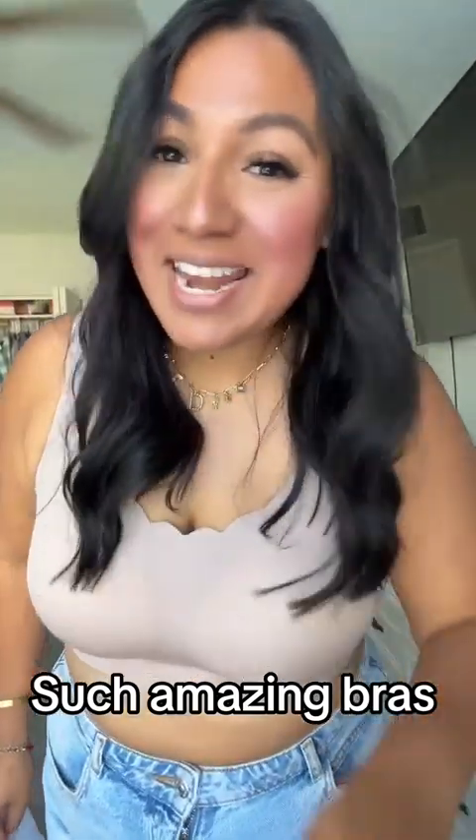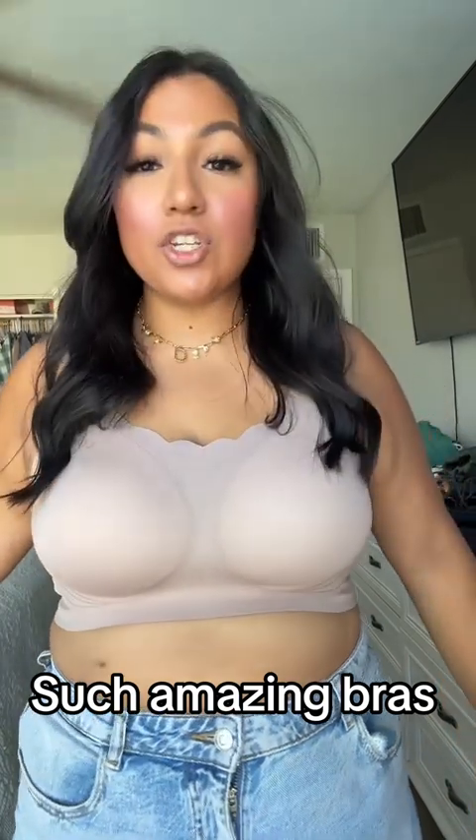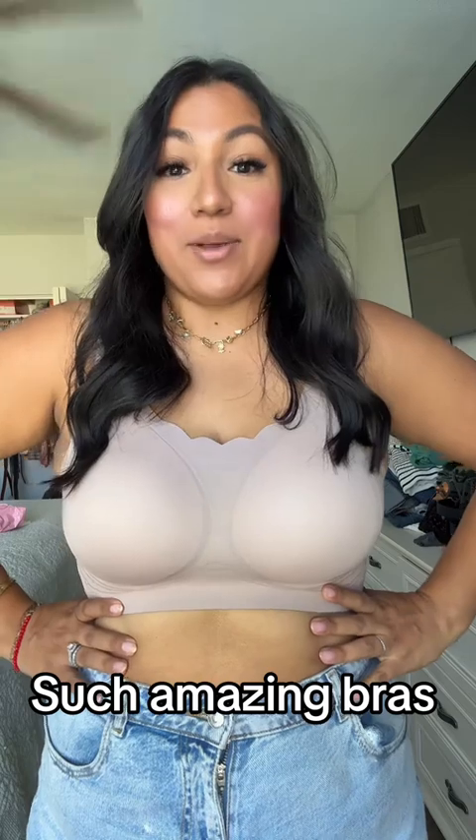Hey there, besties. Good afternoon. Nice to see you guys again. I wanted to come on here because I wanted to talk to you guys about this bra.